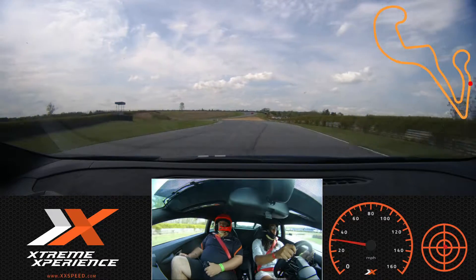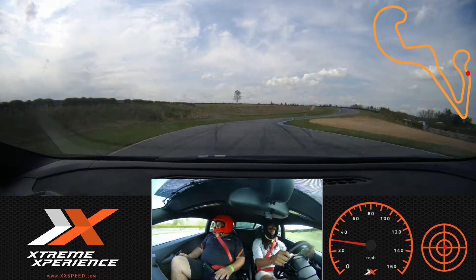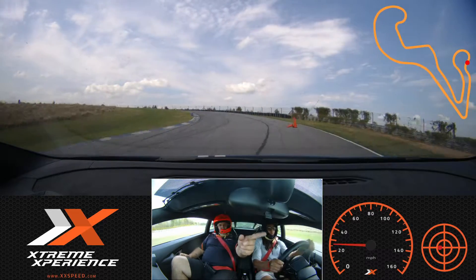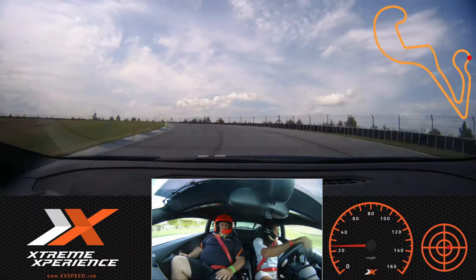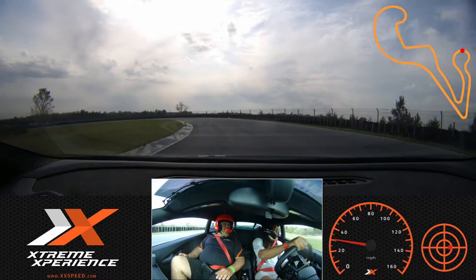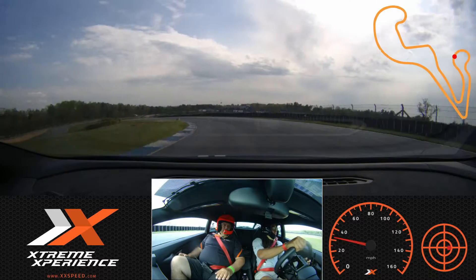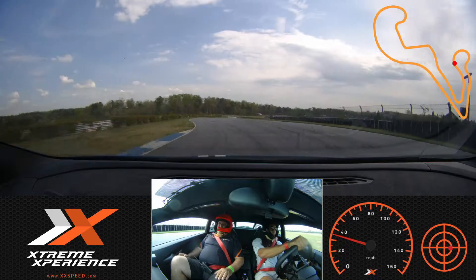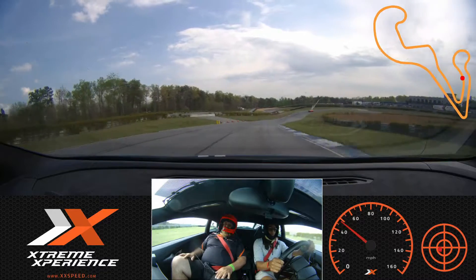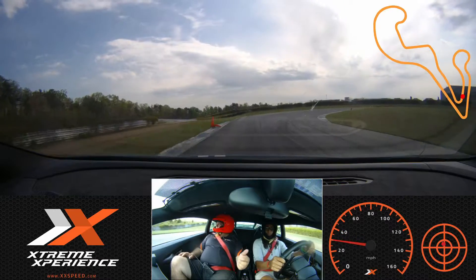Go tight to the green cone. Apex — tight to the next apex cone — and then out towards the orange cone on my side, and then back towards the apex cone. Come around, tight to the next green cone on your side, then to the green cone on my side. You can add a little speed in here if you're comfortable — it's kind of a straightaway. We're going to aim for the orange cones on the outside edge. On the brake.